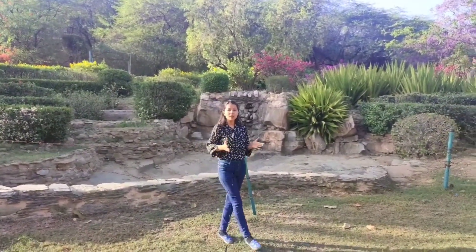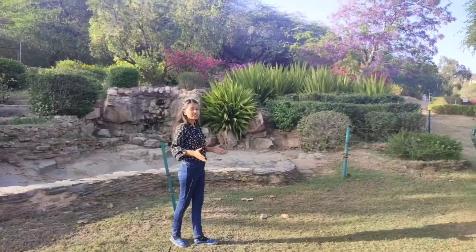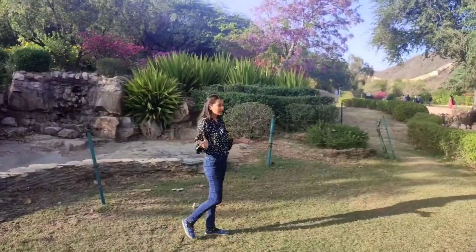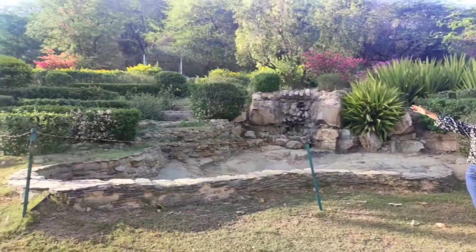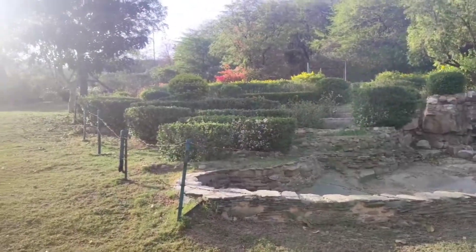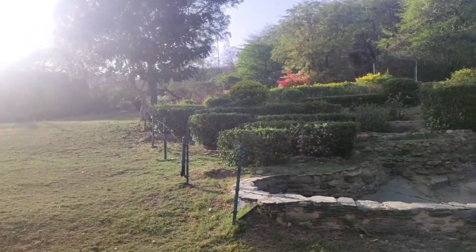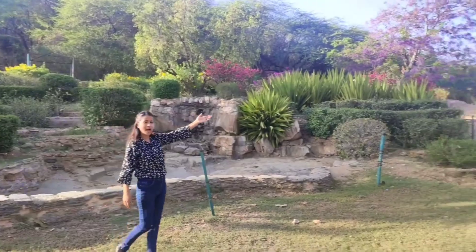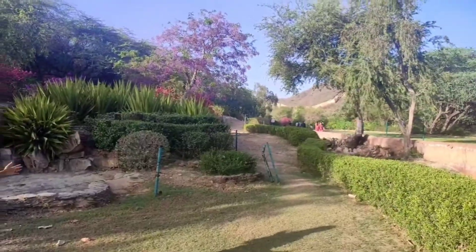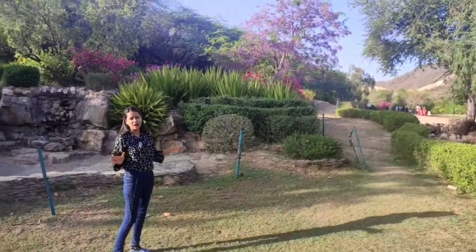This garden was named around 300 years ago. If you look at this garden, there is a road from Nahargarh Fort. We can also see cars from here. And on the other side, there is a road from Amer Fort. This garden is surrounded by the Aravalli Hills.